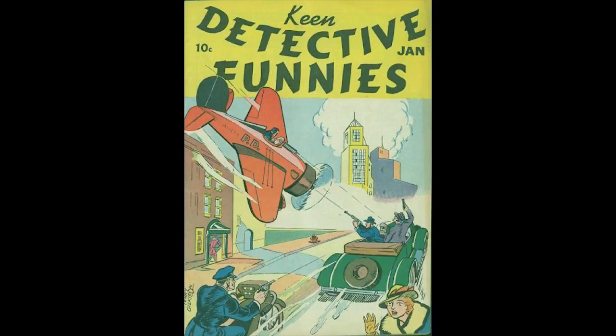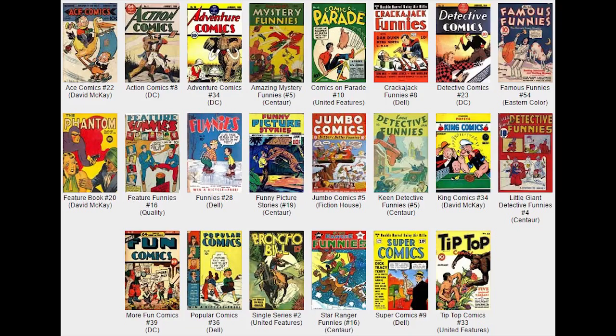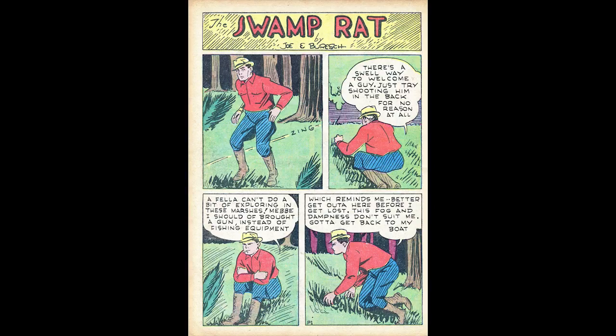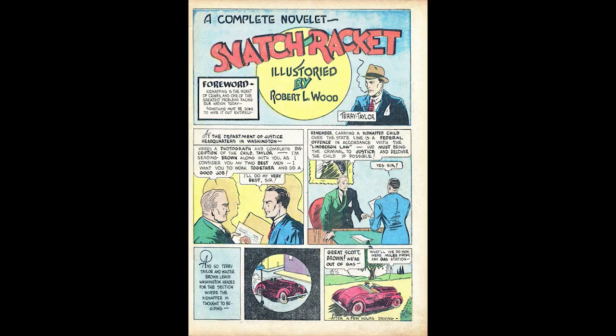Keen Detective Funnies, Volume 2, Number 1, January 1939, published by Centaur Publications. Many of the strips in this issue are reprinted from previous Centaur comics. The cover art is by Terry Gilkison. Rocky Baird is a seven-page story written and drawn by Paul Loretta.